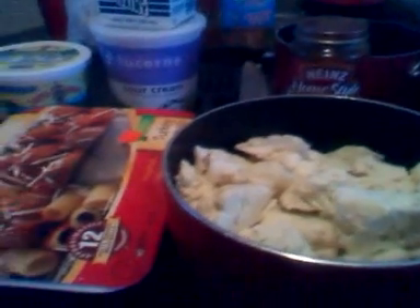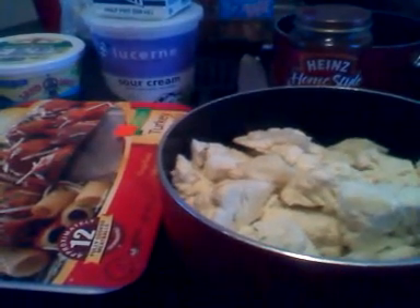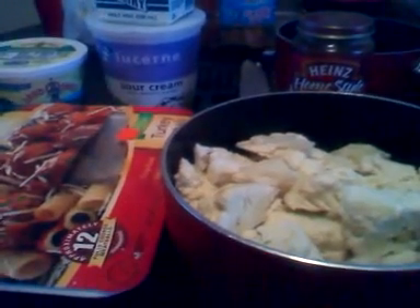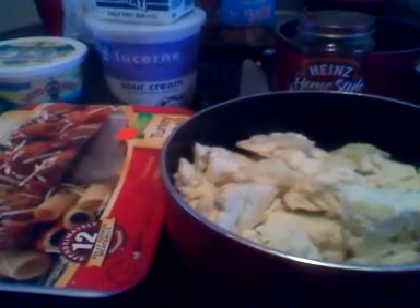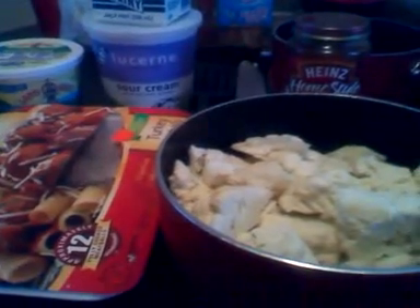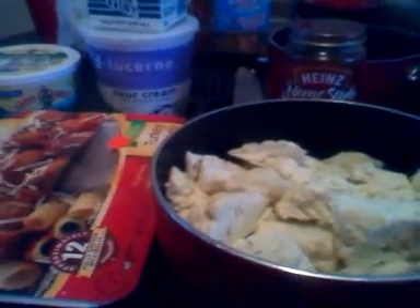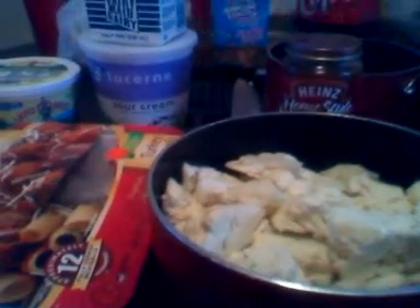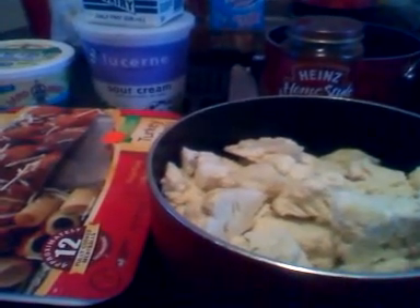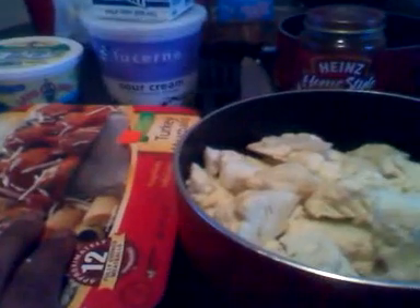I made sure I counted my carbs smartly: if I knew I was going to have something with a lot of carbs in the evening, I made sure breakfast and lunch were at a minimum, and vice versa. If breakfast or lunch had more carbs, I kept my evening meal almost carb-free. This is how I've learned to do this for my body, and it works well for me — it also allows me to eat certain things some days that I normally wouldn't.